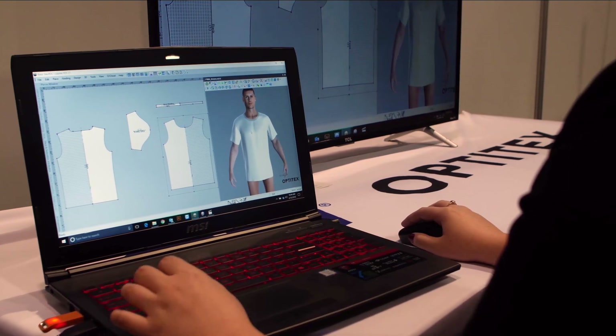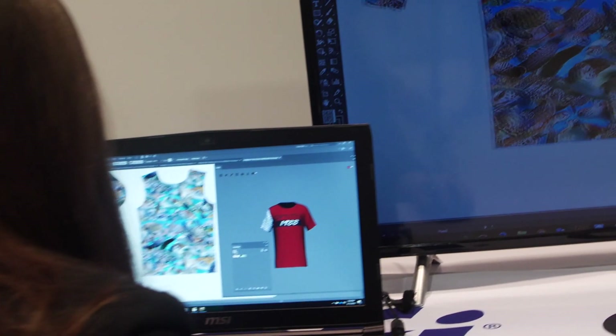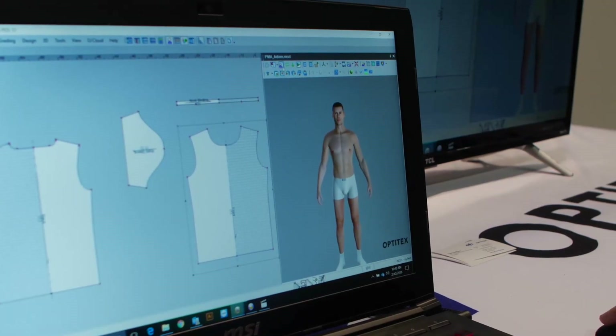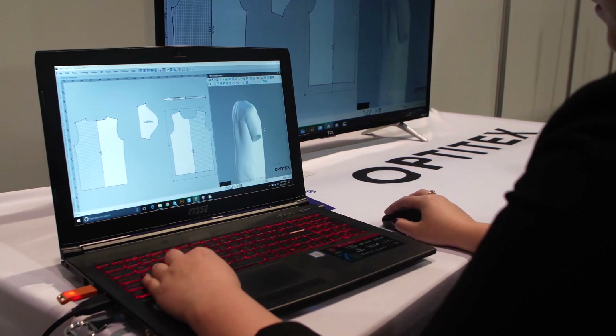Drag and drop the design, select lighting conditions and instantly see what the finished garment looks like on any sized, any shape customer — thanks to innovative photorealistic 3D rendering.